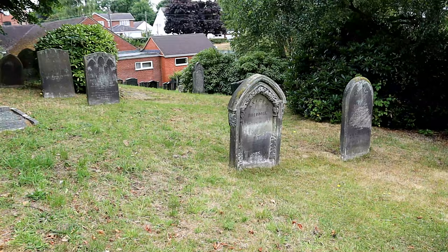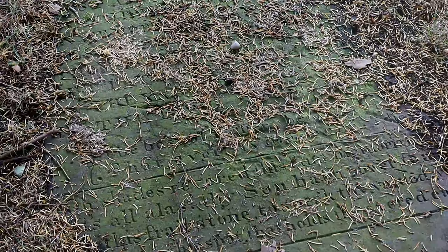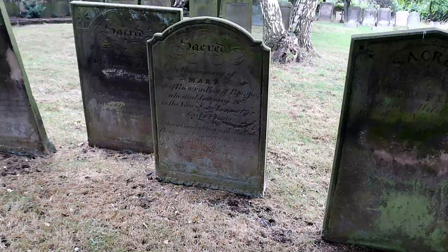The graveyard itself is fascinating to walk around as there are many old graves. The grounds, like the church, are well kept and easy to walk around.